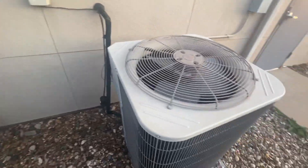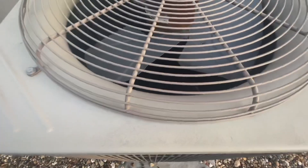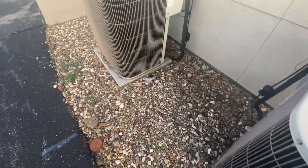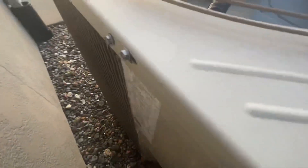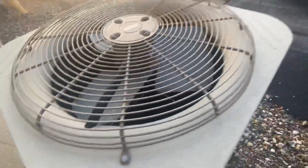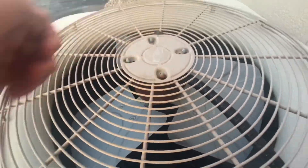Here are two Bryant units right here. These are both off. This one's from 2003 and it's a four ton. Has this one been running? Yeah, it has.